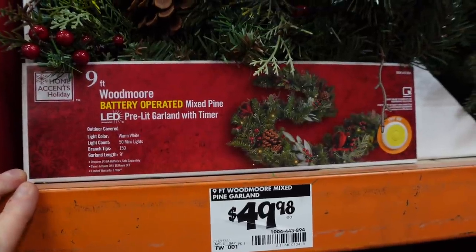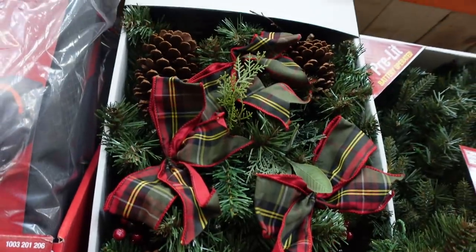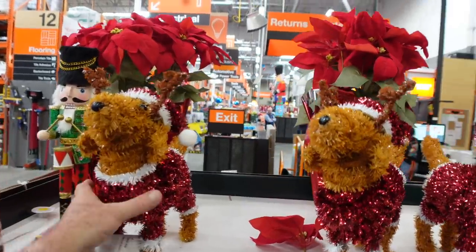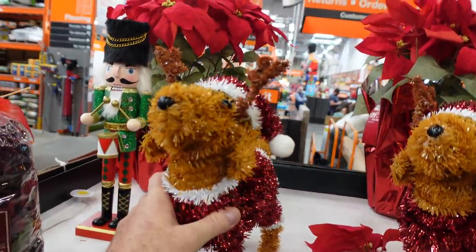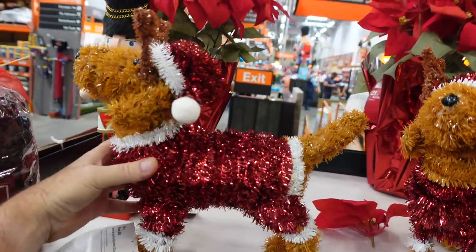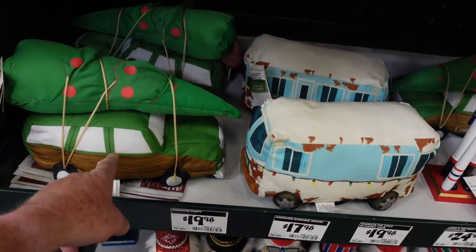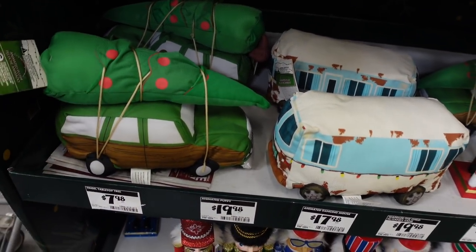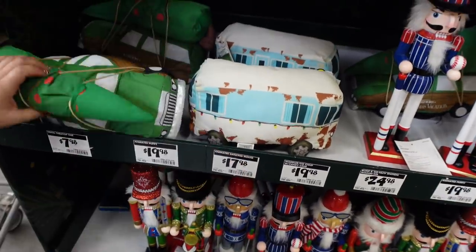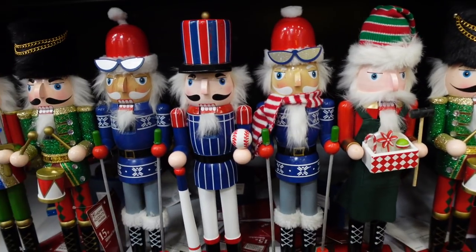If you want to really step up the garland game, for $49.98 you can get this mixed pine LED pre-lit garland with a timer — you're getting the lights and the timer with that. Now we're getting into some stuff I'm into! It's like Binky if she had little reindeer ears and was made of tinsel — it's a little smaller but I like it, eight bucks. There's a nutcracker. And look — it's the Family Truckster from National Lampoon! These are animated, apparently with wheels on the bottom. That's Cousin Eddie's RV.